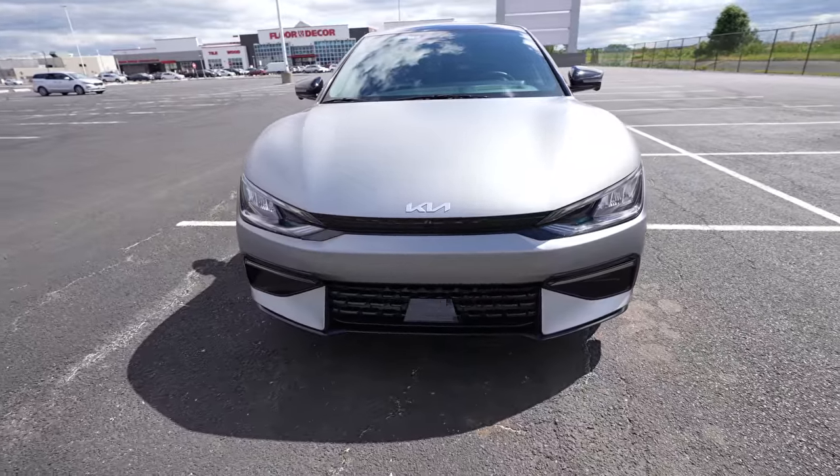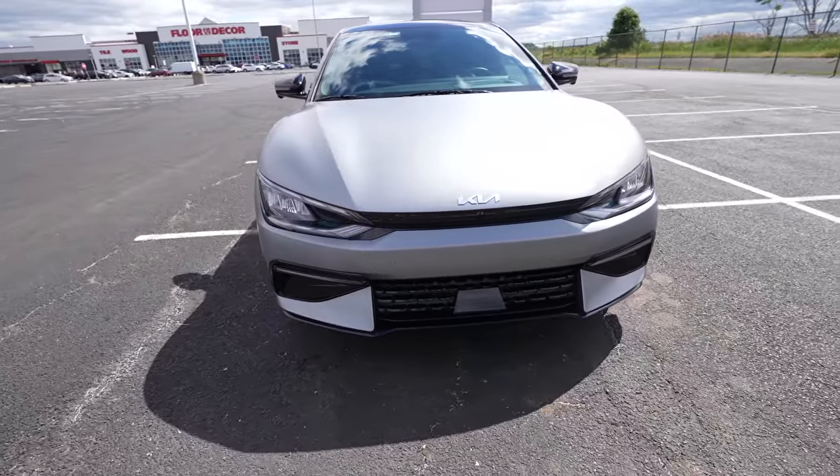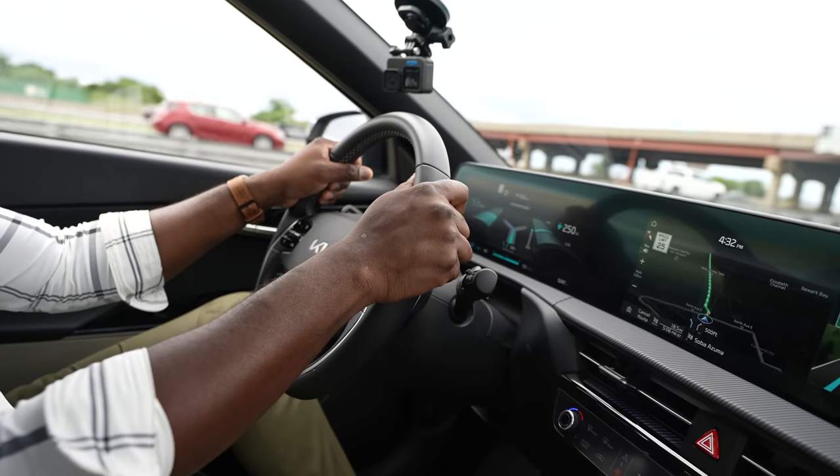Hey guys, Thunder E here. I'm in the Kia EV6 and yes, as you see, this is a stunning vehicle. It's a crossover. I'm doing this video a little differently where I will be driving in this vehicle when we're talking about it.